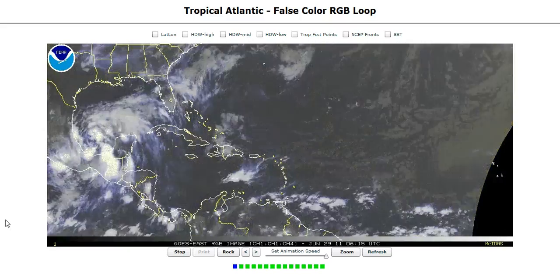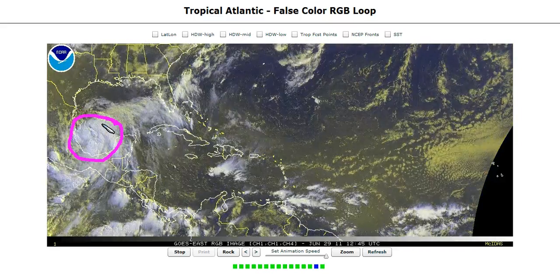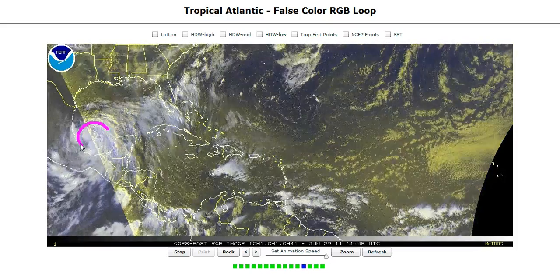Welcome to today's tropical tidbit for Wednesday. Over here in the Atlantic, one main feature: Tropical Storm Arlene, over here in the Bay of Campeche — the first named storm of the 2011 Atlantic hurricane season, officially welcoming it in the season here at the end of June. We can see it spinning away over here.